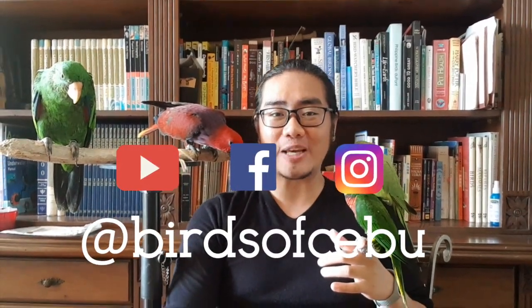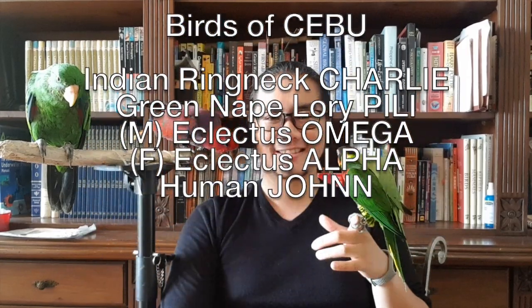I started Birds of Cebu as a video blog channel to advocate responsible bird keeping in the Philippines, and also because I wanted to show people that birds are more than just beautiful creatures that you put in cages. They have personalities, they have identities, and they can give you a wide range of experiences if you just spend the time and effort to understand them better. I look forward to seeing everyone in future episodes. We'll be featuring visits to different aviaries, tips and tricks, and reviews on certain bird products. Thank you for joining us — subscribe to our channel and follow us on Instagram and Facebook at Birds of Cebu. We'll see you next time.